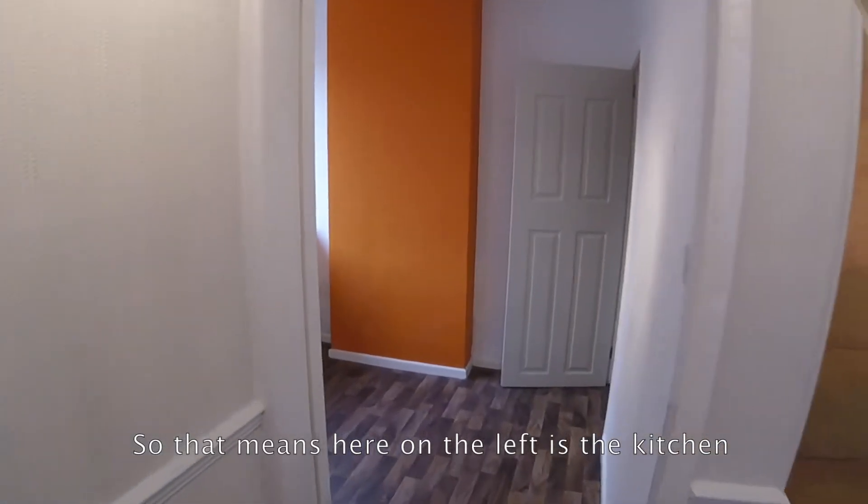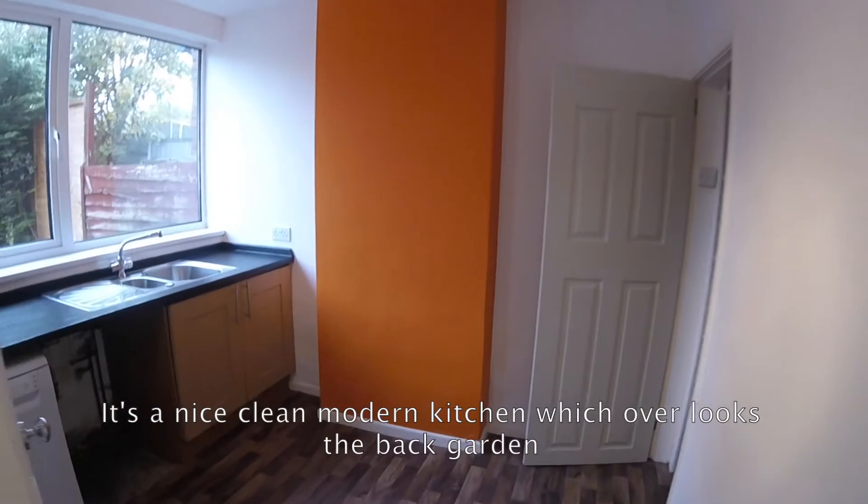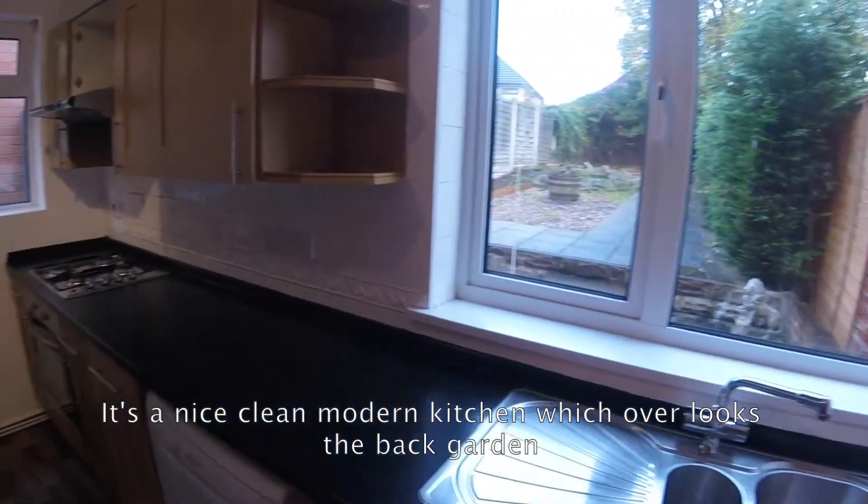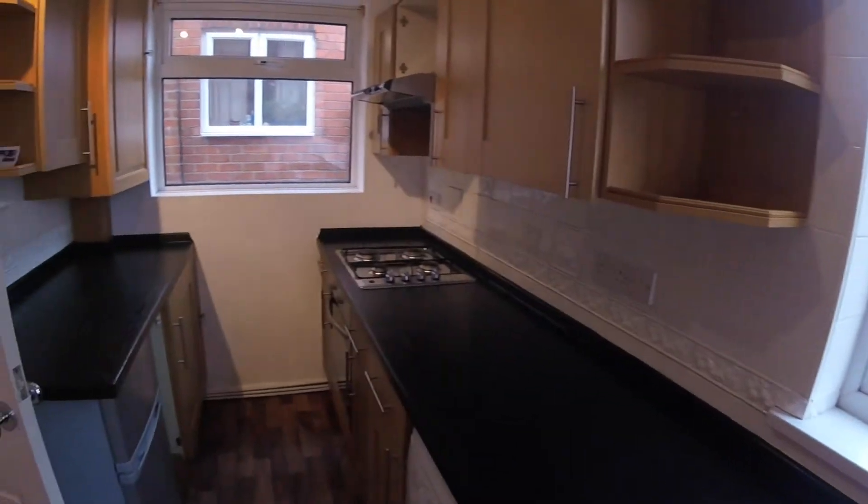On the left here is the kitchen. It's a nice clean modern kitchen that overlooks the back garden. It also has a pantry room.